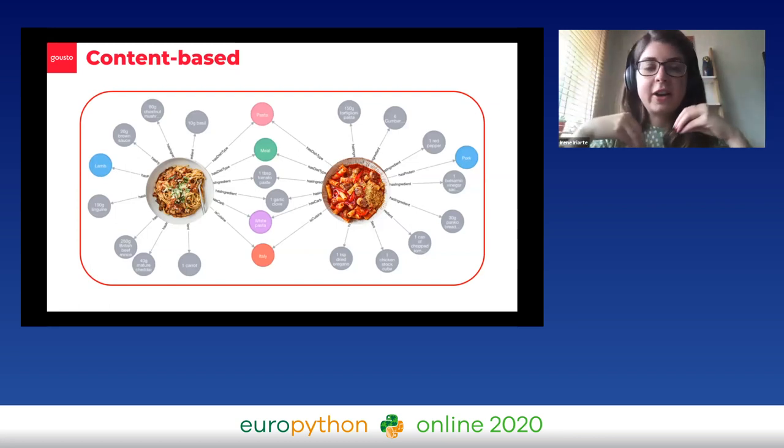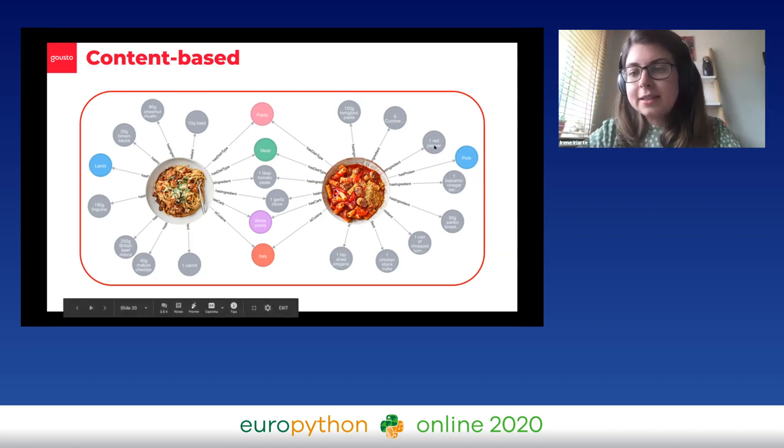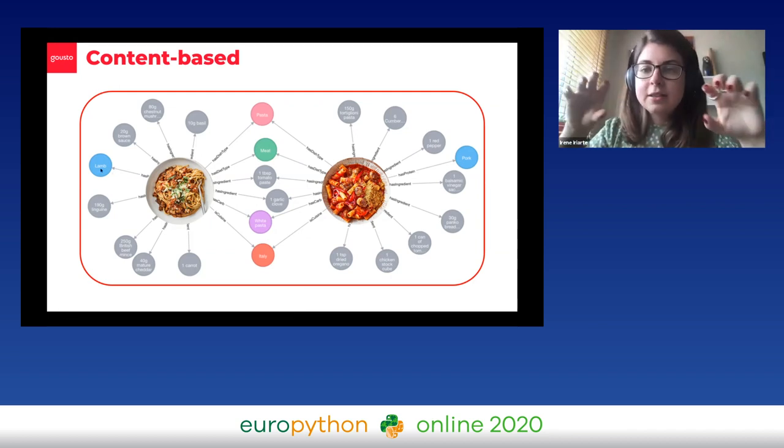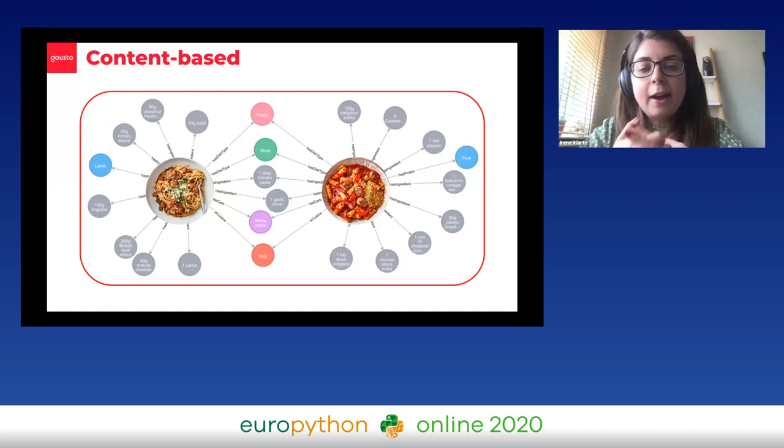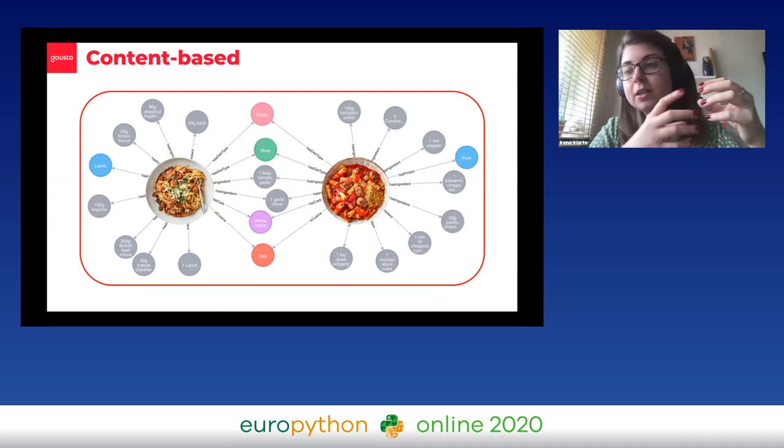First, we have a content-based part of our algorithm, which is based on the similarity between different recipes due to their attributes. We uploaded all of our recipe and ingredient attributes to Neo4j, which is a graph database where all the data is stored in relationships. For example, both pastas have cuisine Italy, this pasta has protein pork, this pasta has protein lamb. This allows us to understand how similar any two given recipes are based on the attributes they share. And if we couple this to what customers have ordered in the past, we have a way of understanding which recipes are most similar to a customer's past orders.